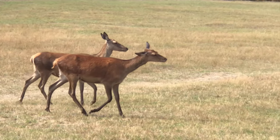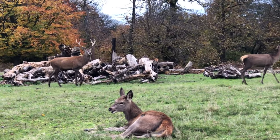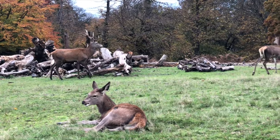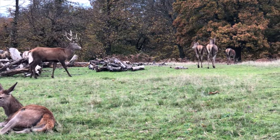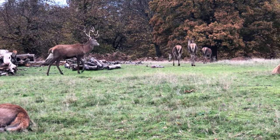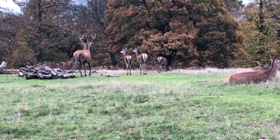As the UK's largest land mammals, red deer are truly majestic creatures. The males, known as stags, develop a large set of antlers that grow with age and are shed and regrown each year, while the females, or hinds, lack antlers and tend to be smaller.